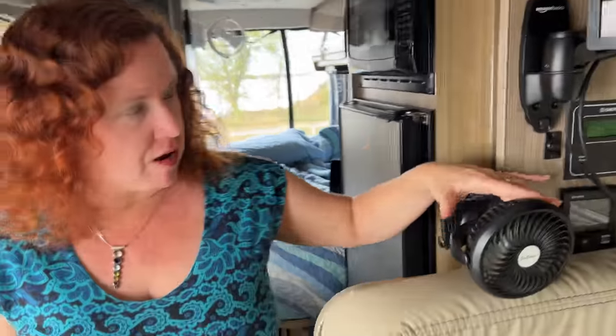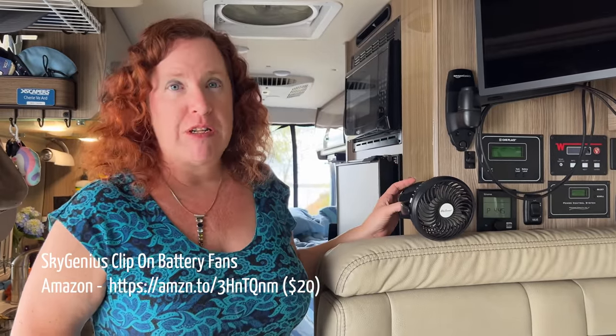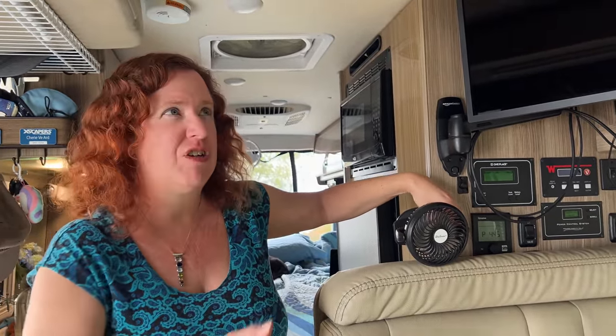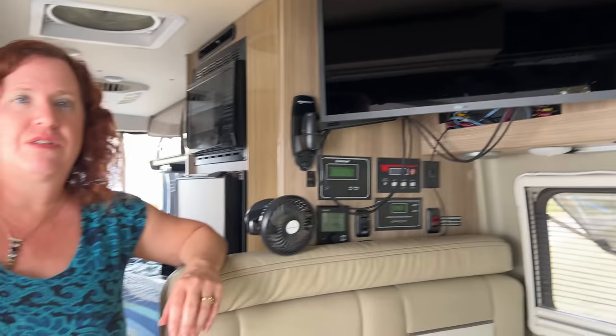These fans are USB rechargeable — we've got them routed into the tech cabinet. They're battery operated so they can run without being plugged in or can be moved around. They clip on nicely, are nice and quiet, and give us a little extra ventilation — one up top and one here. The air conditioner is way in the back and airflow doesn't make it to the front cab where heat builds up, so these fans help bring forward some of that air and give ventilation up front, which is really important in warmer camping climates.